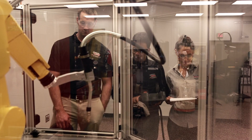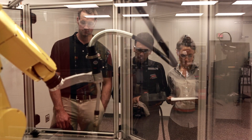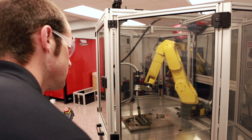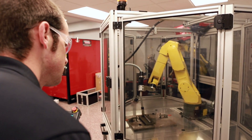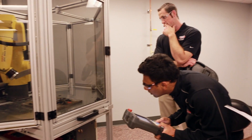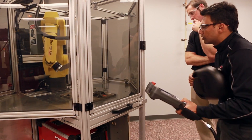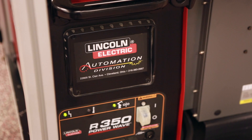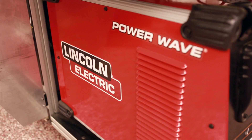Lincoln Electric Automation has partnered with Fanuc to deliver a best-in-class robotic welding education cell with industry-leading welding technology to train students on robotic programming and welding techniques and skills. Highlights include the PowerWave R350 Advanced Welding Power Source.